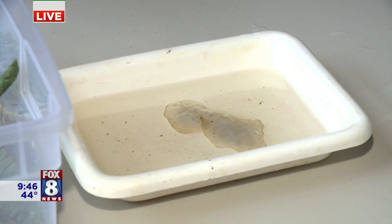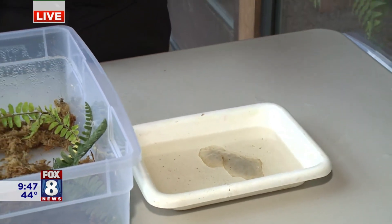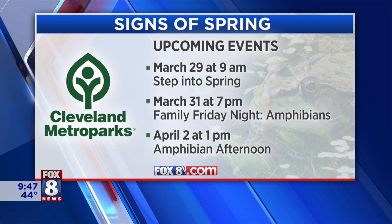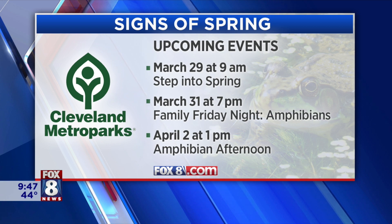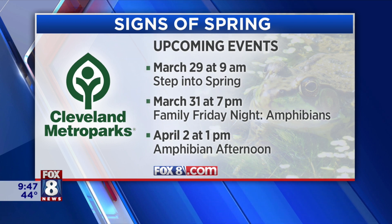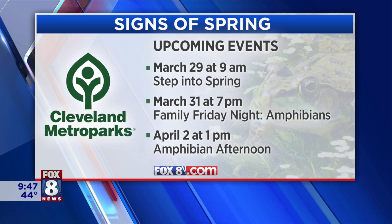We'll be looking for those on Friday at 7 o'clock. We also have an Amphibian Afternoon here at North Chagrin Nature Center on Sunday from 1 to 4 PM — we'll have activities, native amphibians, and also amphibians from around the world. It's a free event for the whole family. And if you want to be a little more active, this Wednesday at Euclid Creek Reservation we have a Step Into Spring hike at 9 AM on the new Eastern Ledges Trail, looking for other signs of spring.